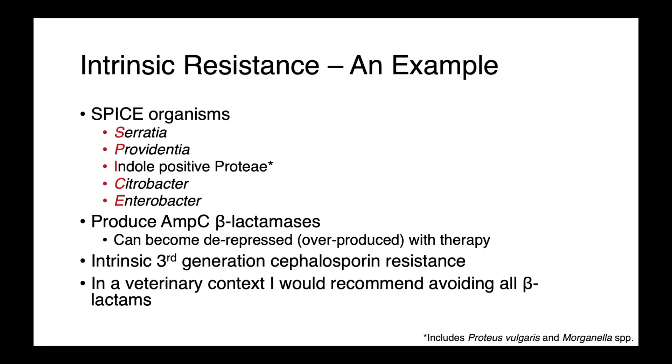A group of organisms that veterinarians should be aware of are the SPICE organisms — a number of genera: Serratia, Providencia, indole-positive Proteae (which includes Proteus vulgaris and Morganella species), Citrobacter, and Enterobacter. These bugs are all intrinsic producers of AmpC beta-lactamases.